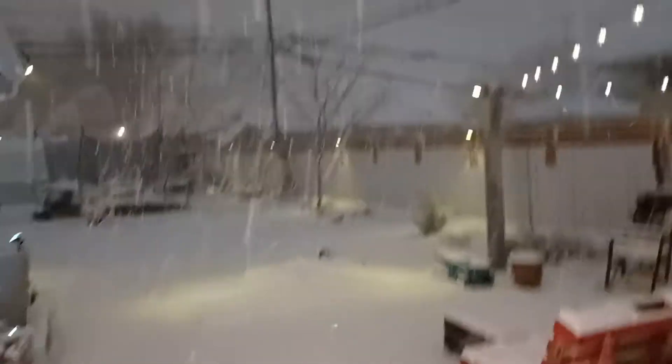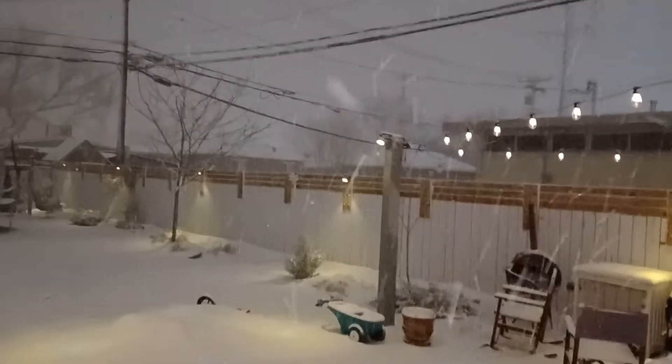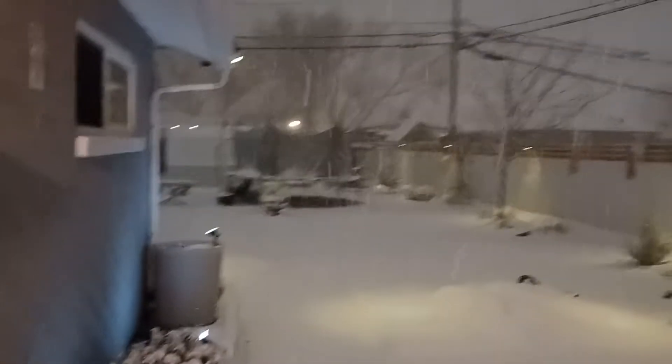What up, what up y'all — from my back porch, squall warning 2021 update, part three.